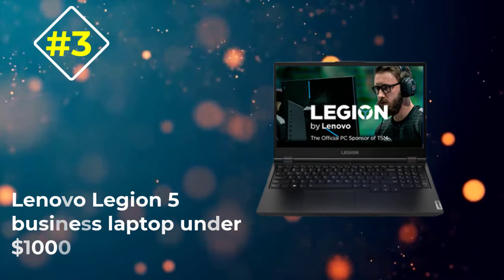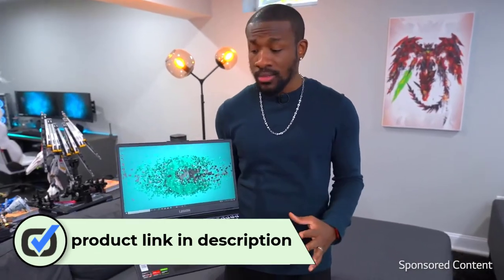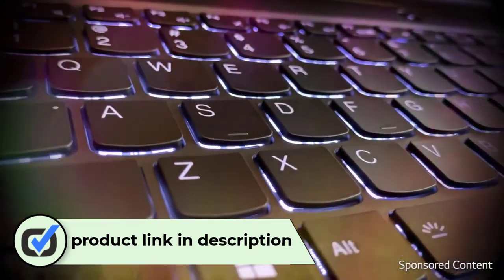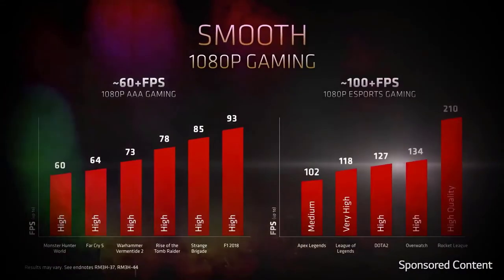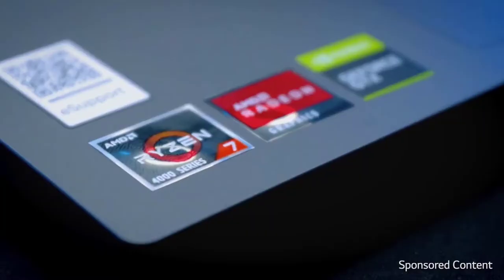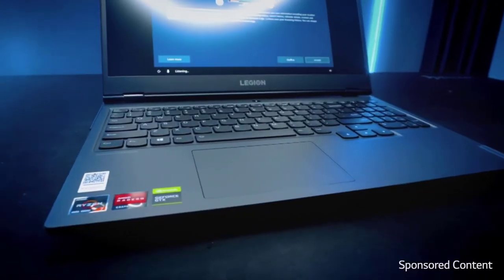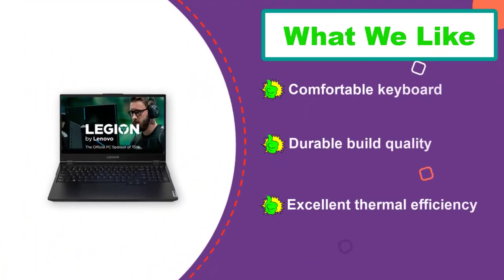Number three: Lenovo Legion 5 business laptop under $1,000. The Lenovo Legion 5 is a next-generation gaming laptop suited for business use. It is empowered with an AMD Ryzen 7 4800H mobile processor that is energy efficient. Store your files safely with 512 gigabytes SSD storage, and 16 gigabytes of RAM allows fast and smooth processing. On its 15.6-inch wide Full HD IPS display screen you can enjoy deep, fresh colors with outstanding clarity.